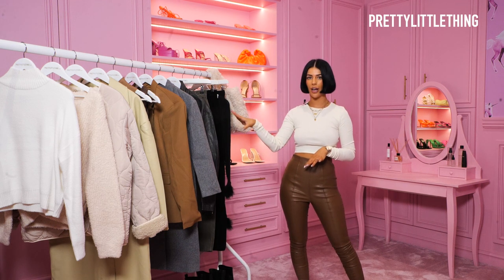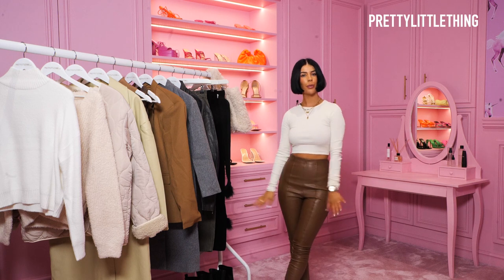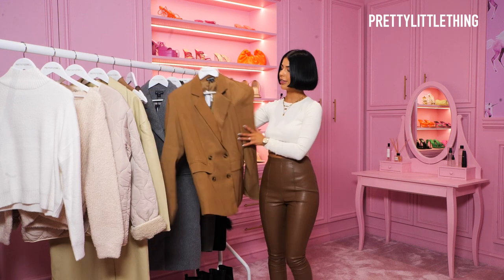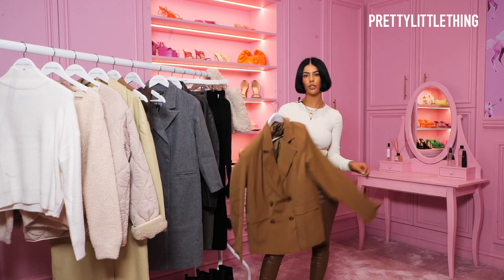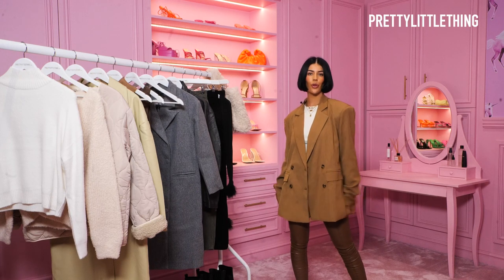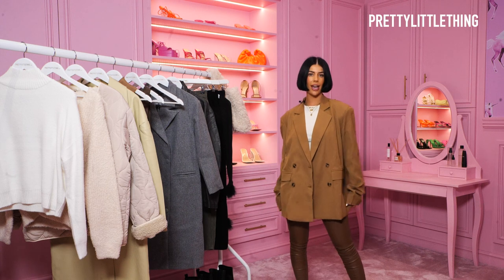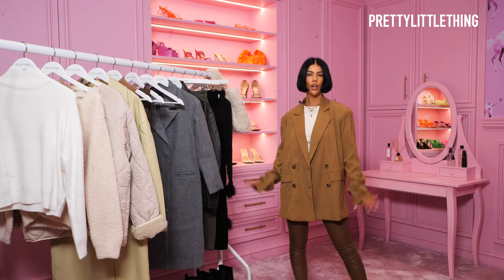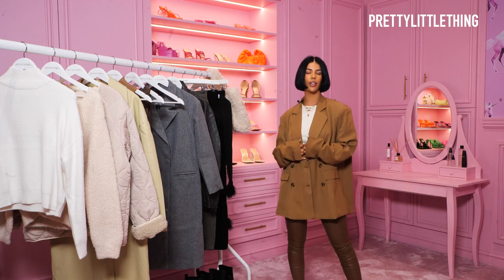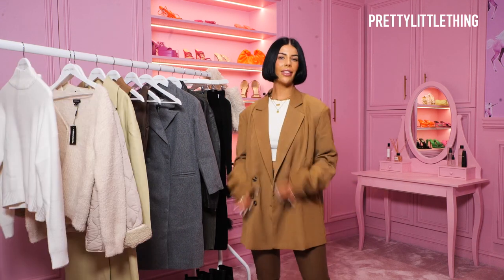I've got so many gorgeous pieces that I'm dying to style with this super simple base outfit. For a date night, I would chuck on this gorgeous oversized tan blazer — I feel like it keeps it really nice and smart for a little dinner date, and I just love how all of the tones look so lovely together.